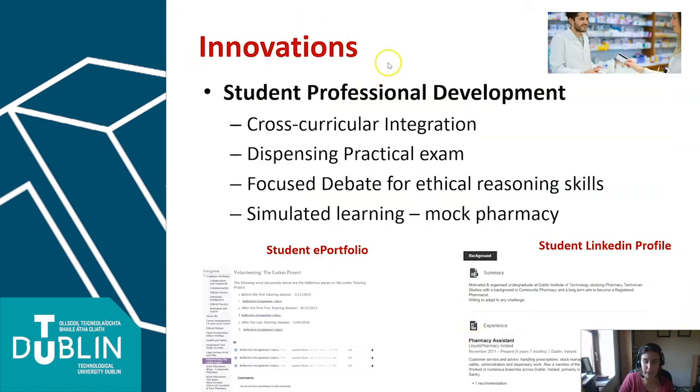We have a lot of innovations — as I said, we've been recognised nationally for our innovations. There's a lot of cross-curricular integration, mixing and blending of different modules so you can see how they're interlinked through practical examples. We have discussions around ethical considerations in terms of dealing with patients and customers in pharmacies and the mock-up dispensary. Professional development is key throughout the two years, and our students produce a professional development portfolio to showcase their learning and development.